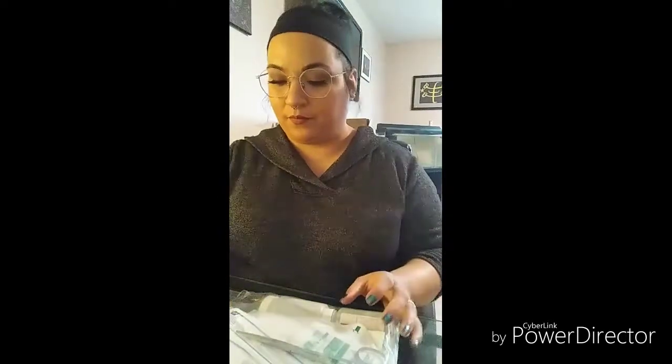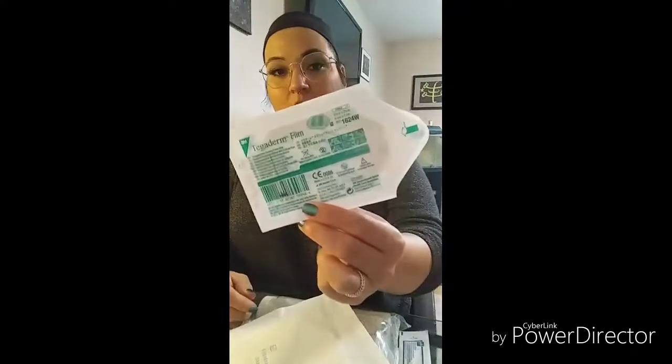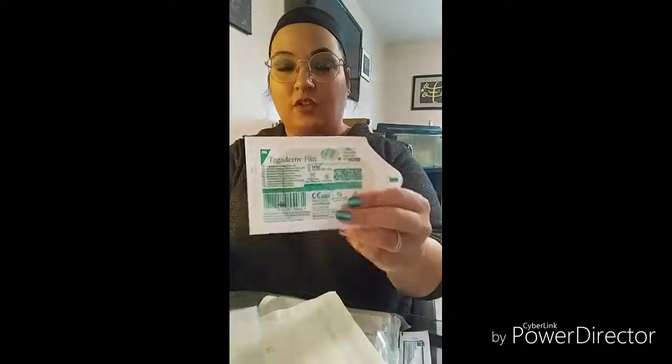Here's another IV start kit. And here are those long cotton swabs I was talking about — there are several of these. We have two abdominal pads so far. There's a lot of stuff in this little bag! A Tegaderm film — pretty sure this is the transparent stuff they put on someone's arm over the IV so you can see that the needle is in the arm because it's see-through. It says 'transparent film dressing frame style,' so I think that's what it is.